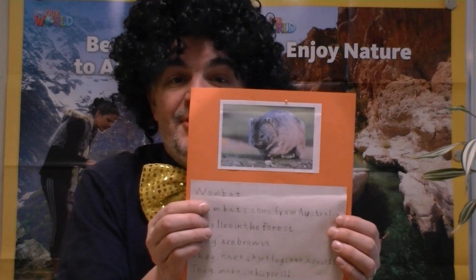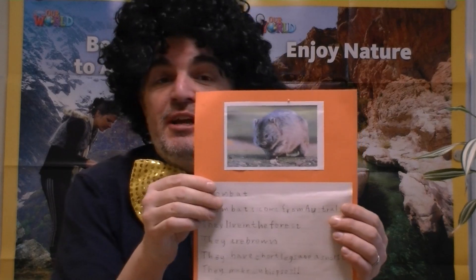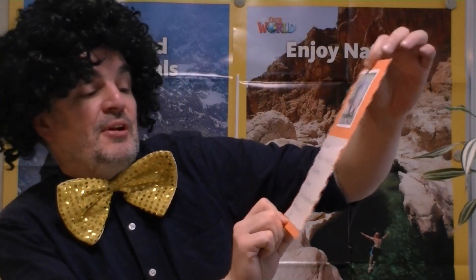This is our funniest one: the Wombat. It's native to Australia. They live in the forest, they're brown, they have short legs and a short tail — quite cute. But get this: when they poop, they poop cubic poops. Not confused? Let me demonstrate — this is a cube. And they can actually stack them three high. So in the morning, how do you know a wombat's been there? You'll have something like this!